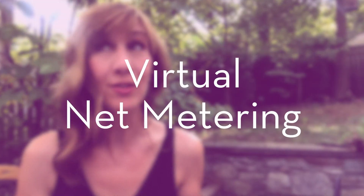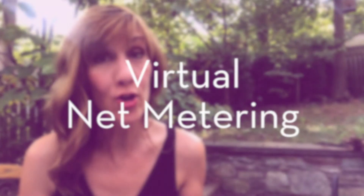Your household then receives a credit on your monthly utility bill for the amount of electricity that your share of the system produced. It's called virtual net metering, and it's such a no-brainer.